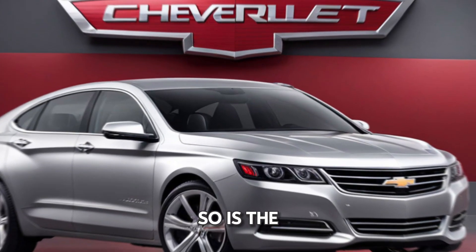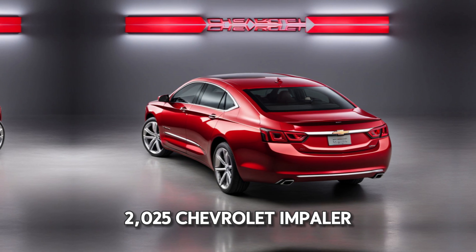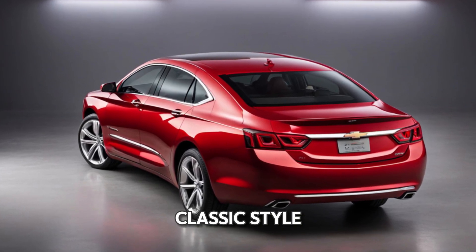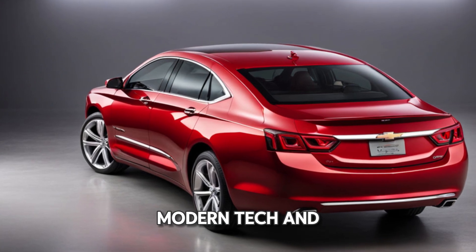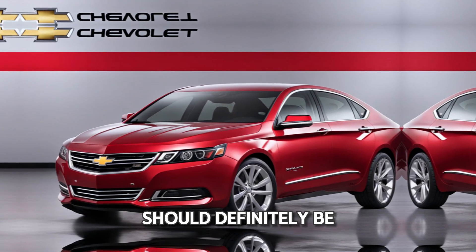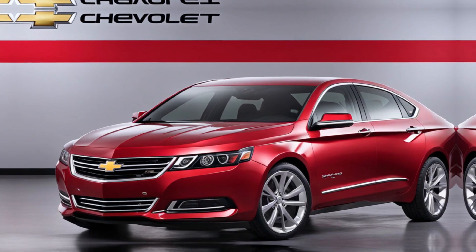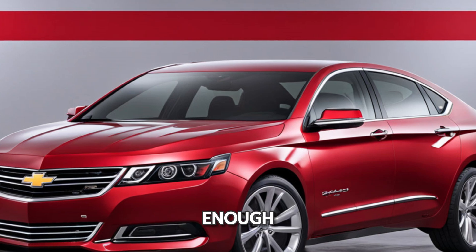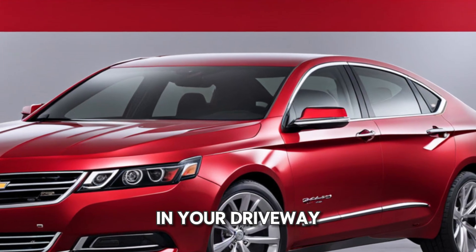So, is the 2025 Chevrolet Impaler the right car for you? If you crave a mix of classic style, modern tech, and robust performance in a full-size sedan, then this car should definitely be on your radar. But what do you think? Is the Impaler making a strong enough comeback to earn a spot in your driveway?